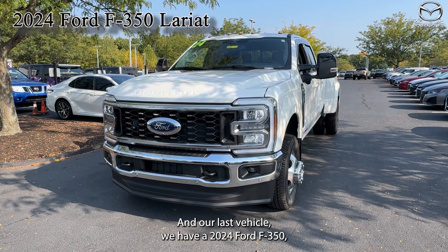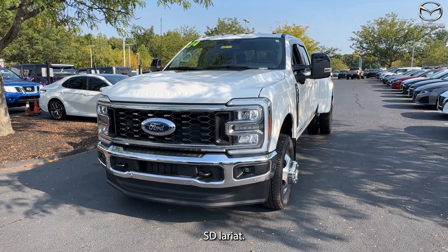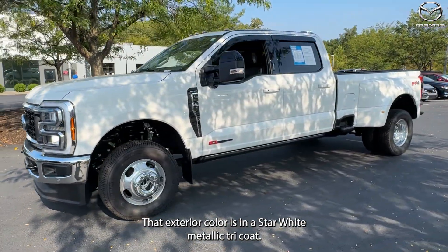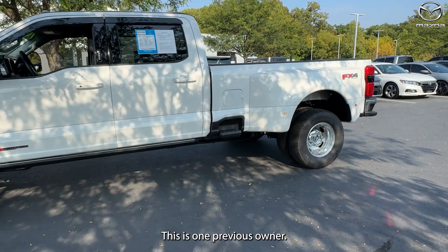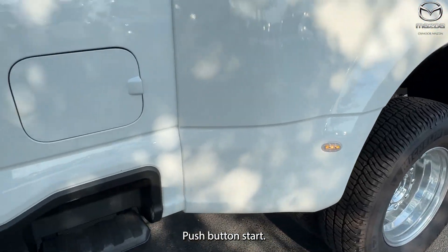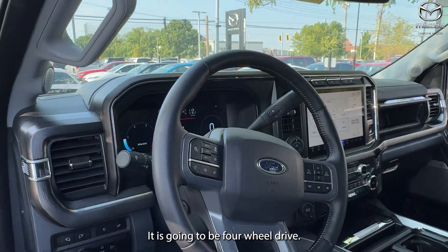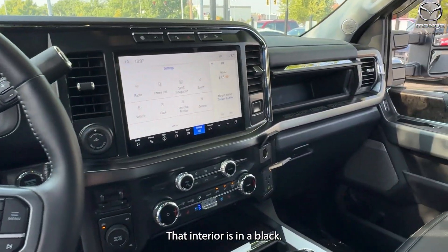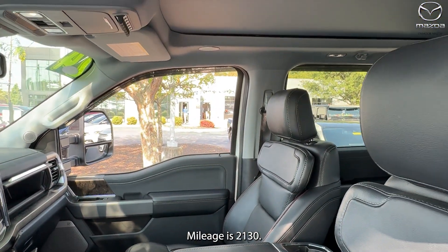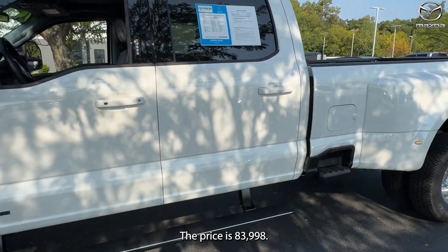And our last vehicle — we have a 2024 Ford F-350 SD Lariat. The exterior color is in a Star White Metallic Tri-Coat. This is one previous owner, push-button start, and it has been well-maintained. It is going to be four-wheel drive. The interior is in black. Mileage is 2,130. The price is $83,998.